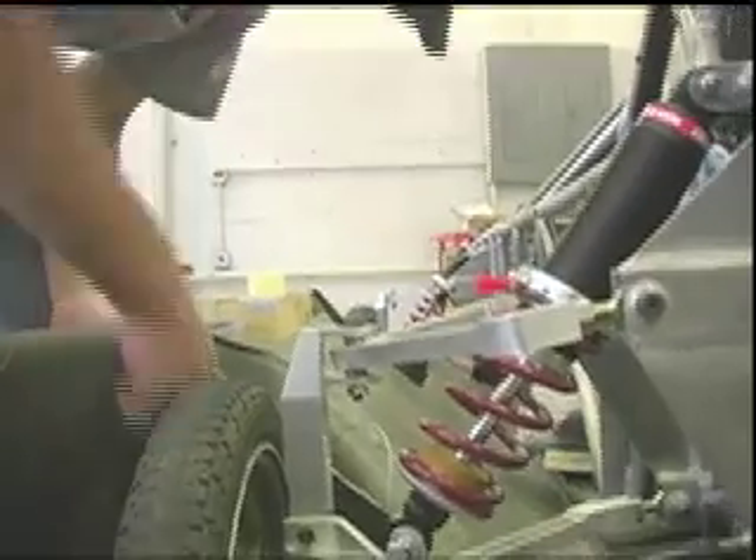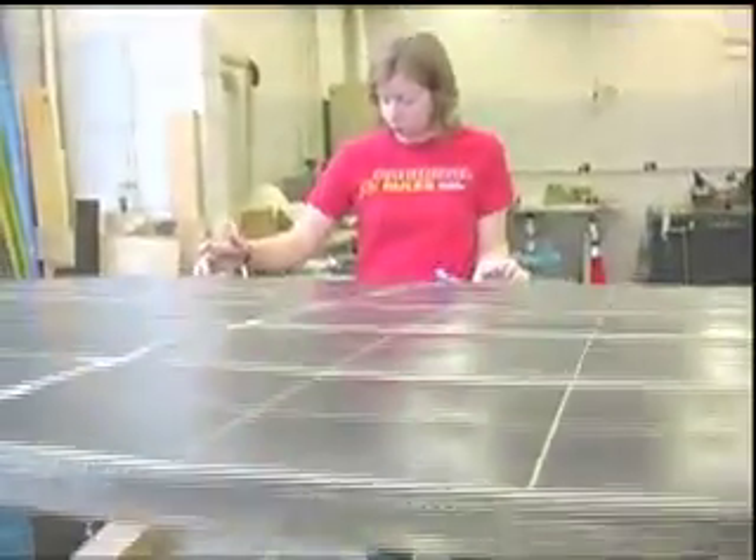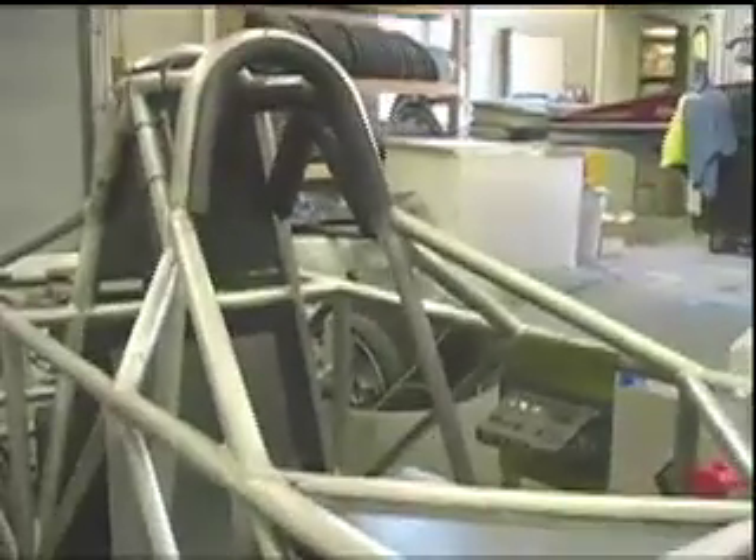This is the ninth car that we've built. We started in 1989. It's made out of all carbon fiber in the body, and it's very lightweight — this entire body only weighs about 90 pounds. The frame is made out of aluminum, and that weighs about 55 pounds.